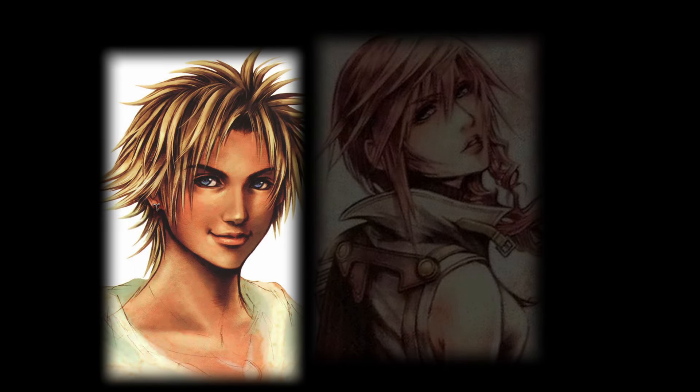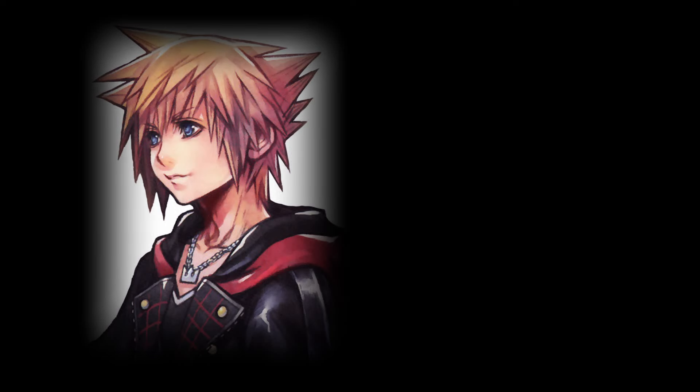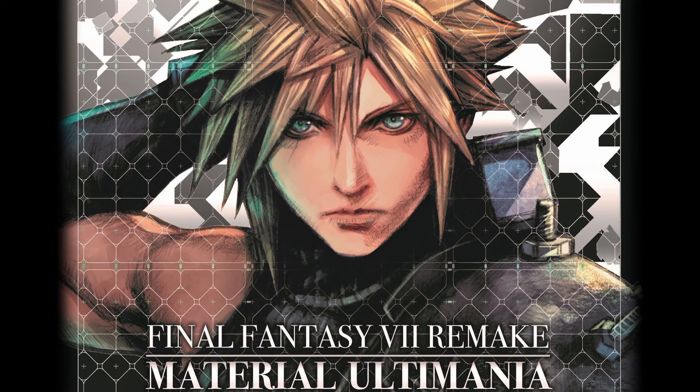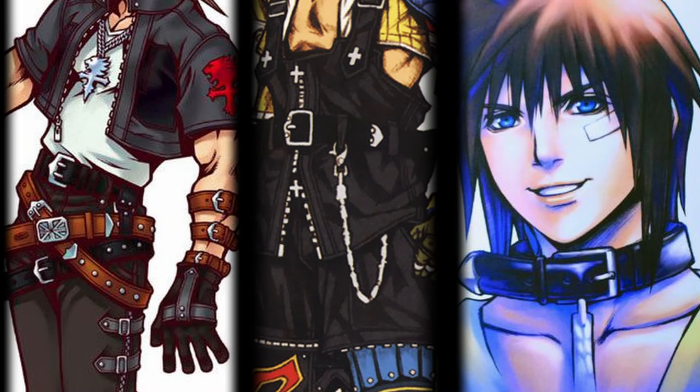That's Tetsuya Nomura, the Square Enix character designer best known for his work on Final Fantasy and Kingdom Hearts. We all know that he is the man behind the Goku of RPGs, Cloud. But what about his art style? Well, we can't deny that his belts, chains, and weird stuff makes him exceptional.